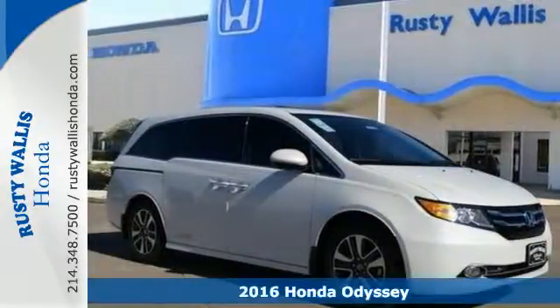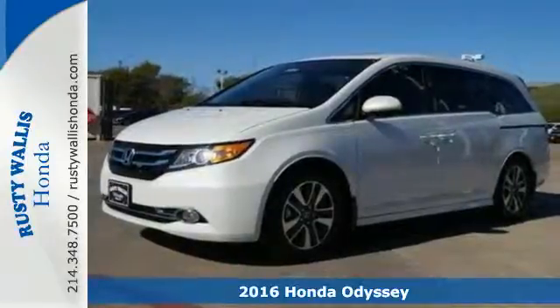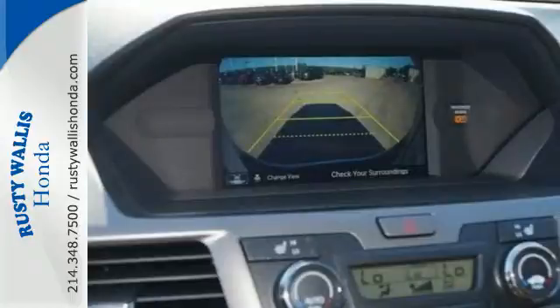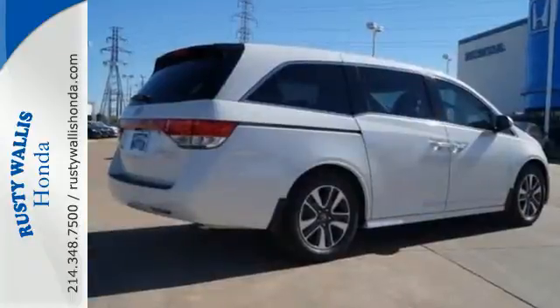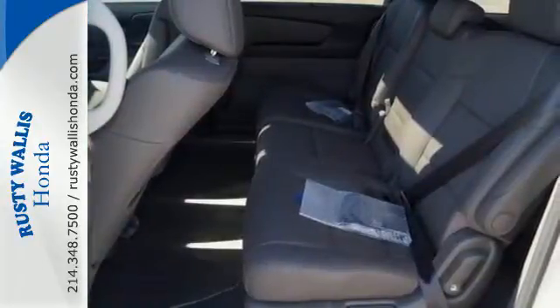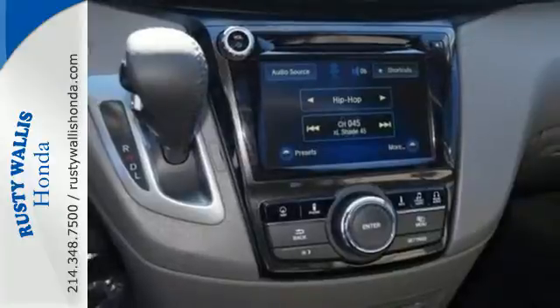It's a 2016 Honda Odyssey — the ultimate people mover with extreme flexibility. There's room for up to 8 people in this smart, family-friendly, and aerodynamic machine. Carpooling up to 5 child seats with latch seating in all 2nd and 3rd row seats shows how multi-talented and adept this unique minivan really is.